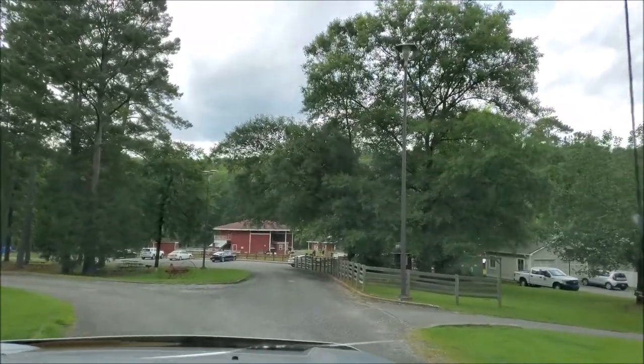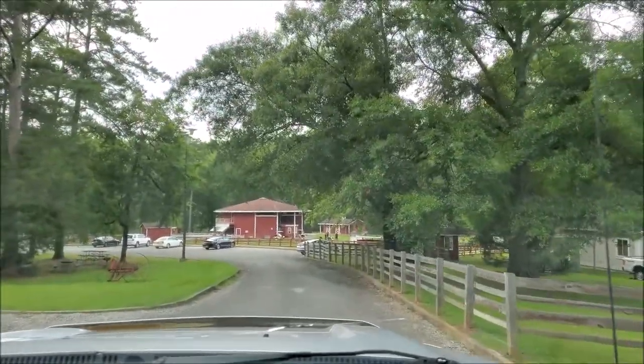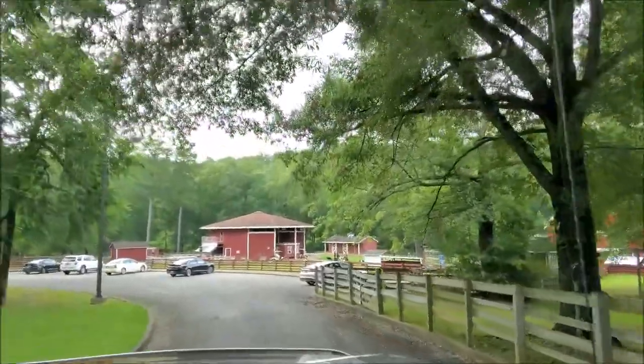That red building up ahead is the demonstration farm. It's home to goats, chickens, roosters, pigs, and peacocks. They have a donkey and we'll definitely be checking that out later.